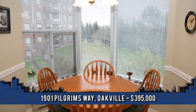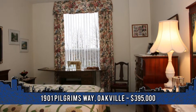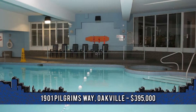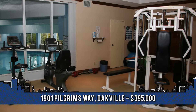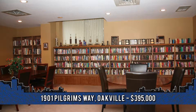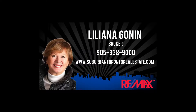The spacious master includes a walk-in closet and luxurious five-piece en-suite featuring soaker tub and separate shower. The main four-piece bathroom is adjacent to the second bedroom, which could easily function as an office or den. With in-suite laundry, a new furnace, a storage locker, two parking spaces, and countless amenities including pool, exercise room, tennis courts, guest suite and much more, it's certainly a must-see. To arrange a viewing, contact Liliana Gonin, broker with Team Gonin at Remax Abouttown Realty Corp. at 905-338-9000.